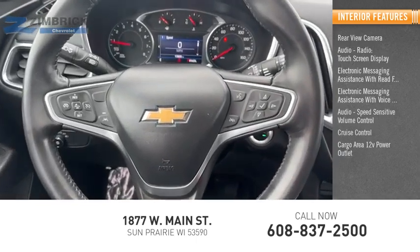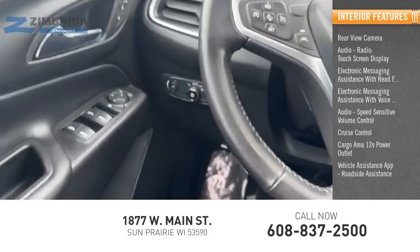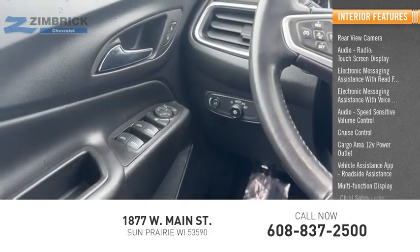Additional features include a cargo area 12-volt power outlet, vehicle assistance app, roadside assistance, multi-function display, and child safety locks.